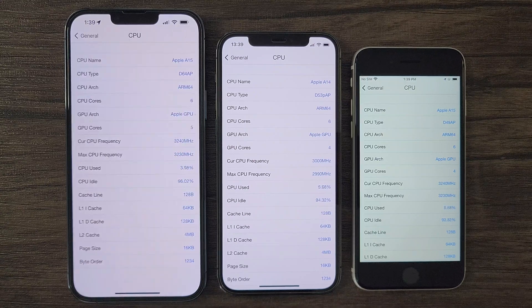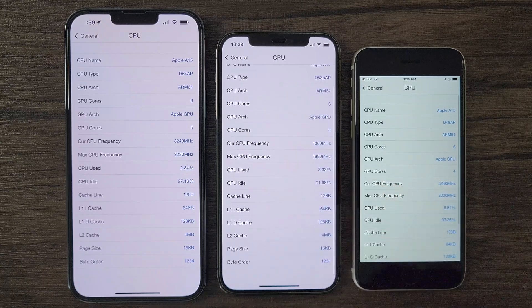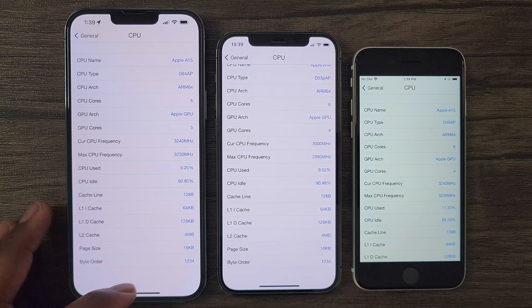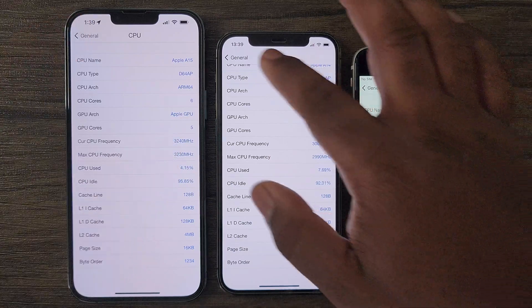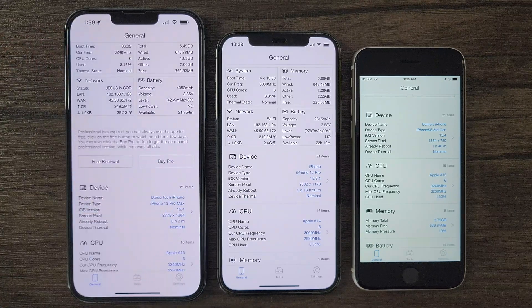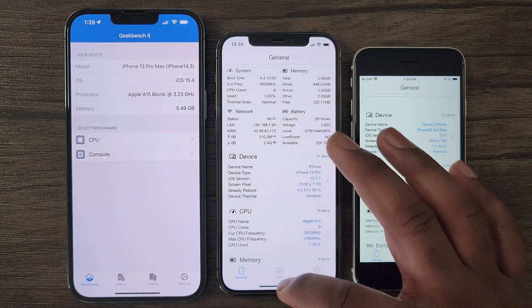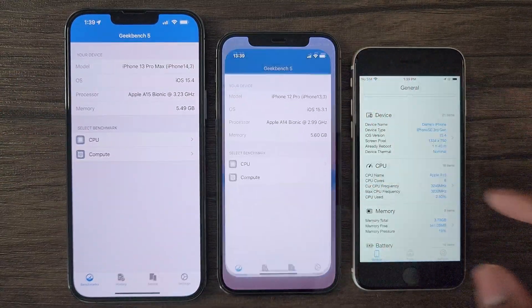Quick reminder before jumping into these tests: the iPhone 13 Pro Max is equipped with a 5-core GPU A15 chip, the iPhone 12 Pro is housing the A14 chip, while the iPhone SE is housing the A15 chip but with a 4-core GPU. With that being said, let's jump into these tests, starting with Geekbench 5 to test the CPU for each of these devices.